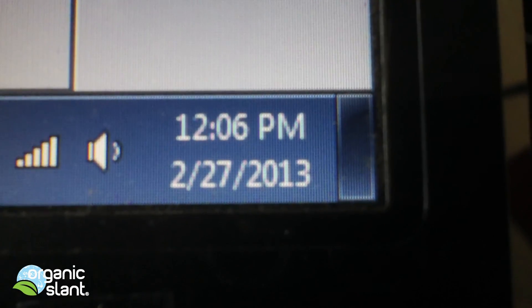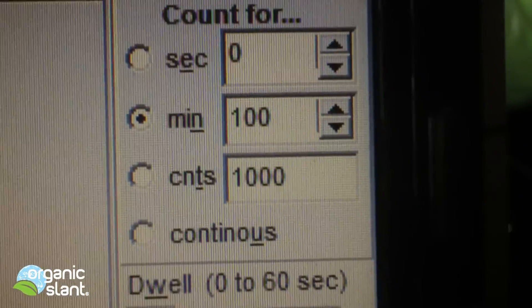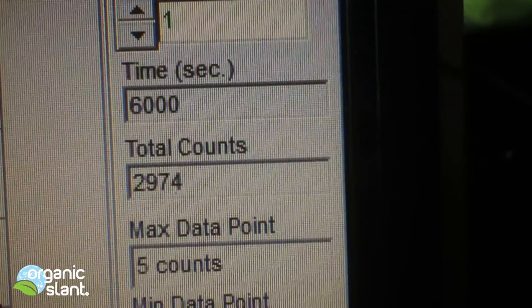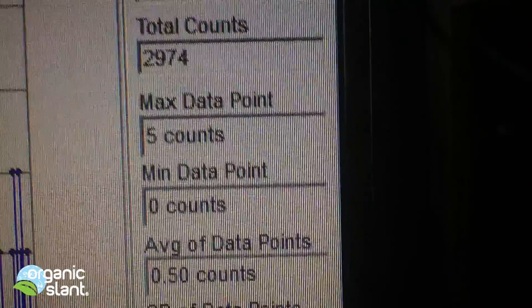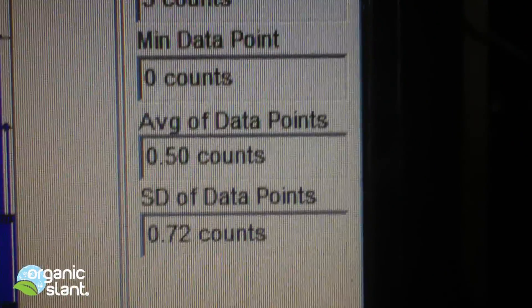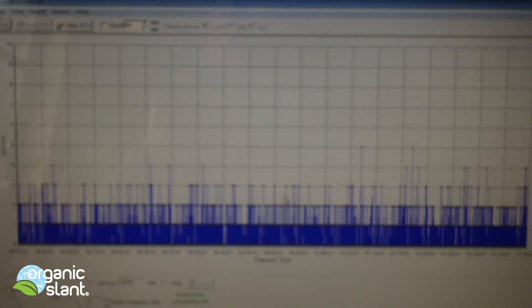February 27th, 2013 — this is the background reading on Uncle Lee's Green Tea from China, 100 minutes, 6,000 seconds. I've got a reading of 2,974, 5 count high, average data point of 0.50, which is totally typical in the suburbs of Cleveland, Ohio for background.